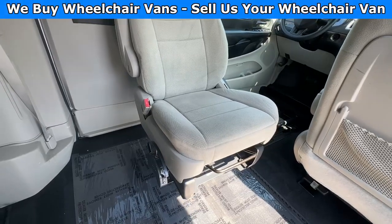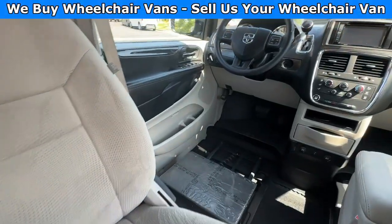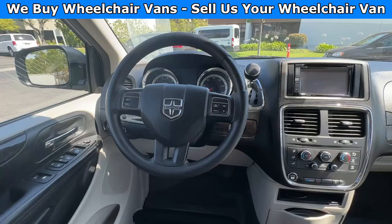You can use it like so. And this van here only has 54,000 miles.